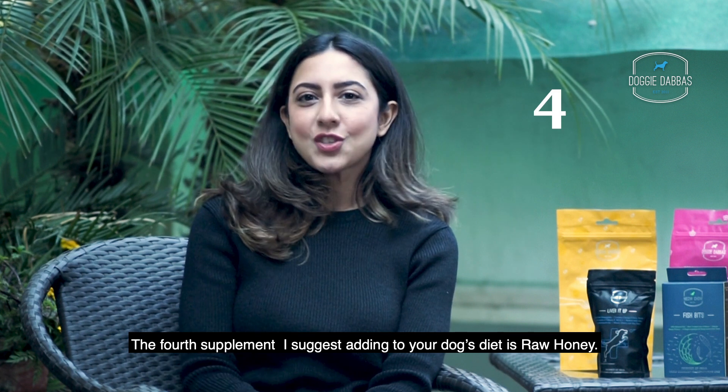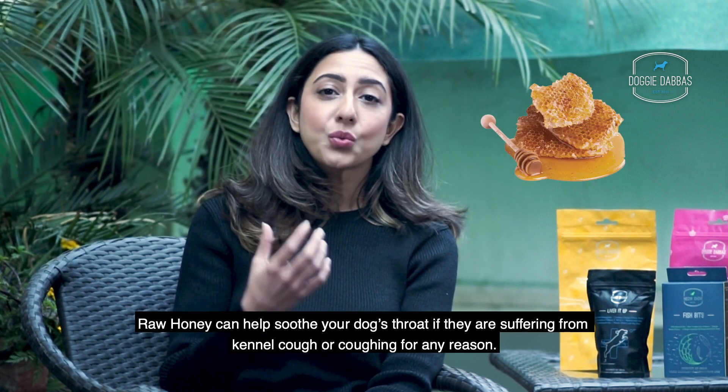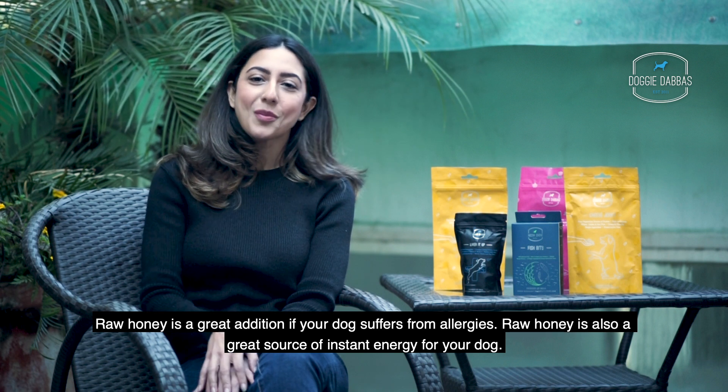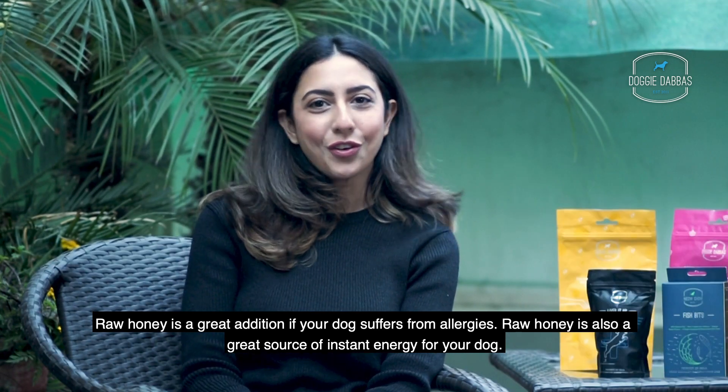The fourth supplement I suggest adding to your dog's diet is Raw Honey. Raw honey can help soothe your dog's throat if they're suffering from kennel cough or coughing for any reason. Raw honey is also a great addition if your dog suffers from allergies, and it's a great source of instant energy for your dog.